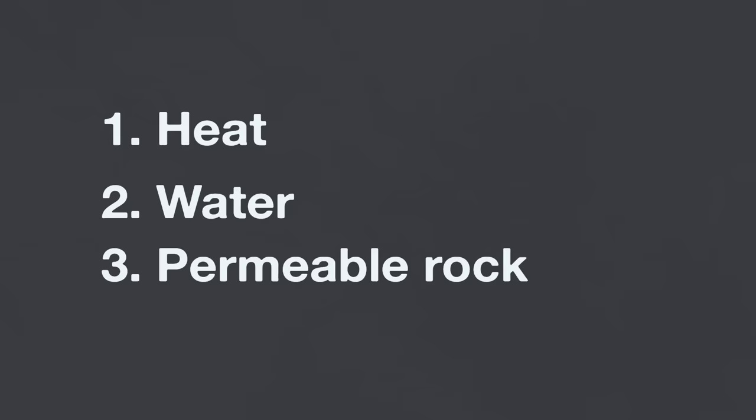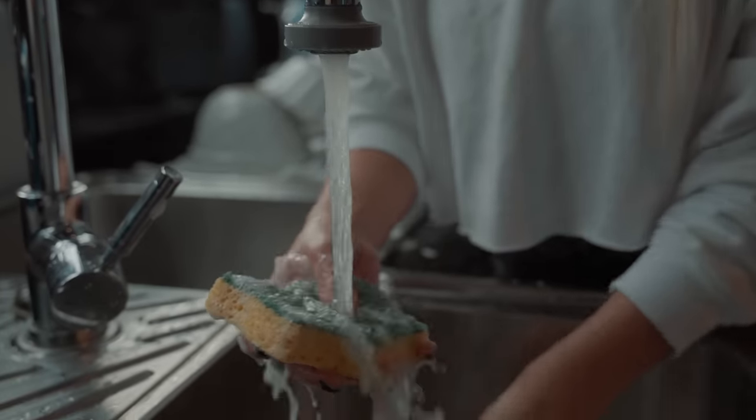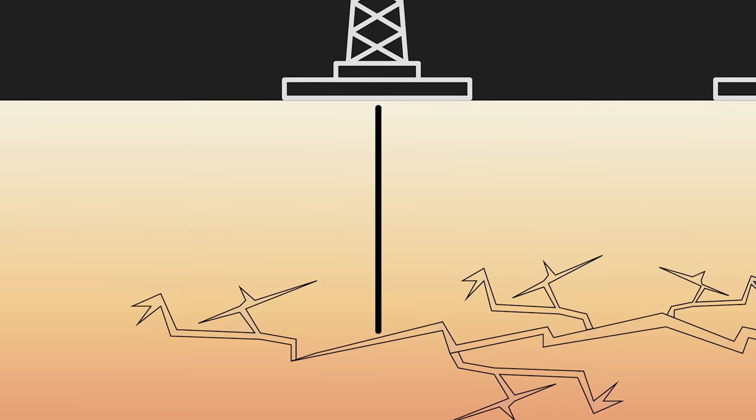Three ingredients are necessary to build a traditional geothermal power plant: heat, water, and permeable rock. If you're not a geology expert, permeability is basically how much water can move through rock. You can think of permeable rock like a sponge — water can easily move through it. As geothermal developers tried to build more power plants, they learned that these three things are actually really rare to find altogether. And this is the problem that enhanced geothermal systems aim to solve. Engineers drill down into hot rock, which is basically everywhere on Earth, and fracture it, creating permeability.